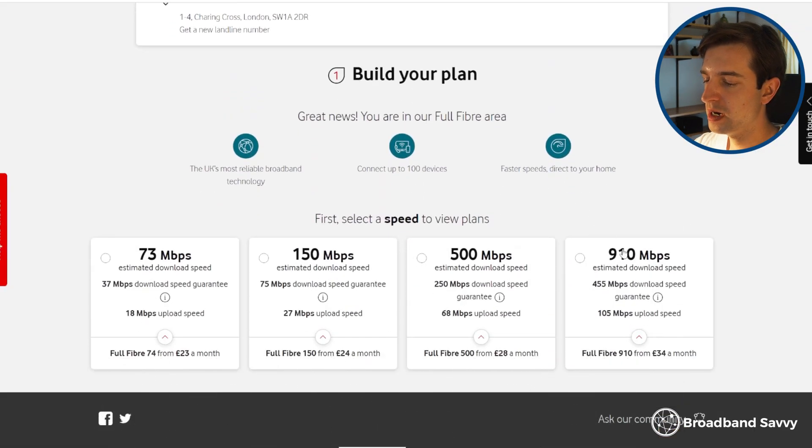To tell for certain, go to the link to the Vodafone website in the description and put in your postcode to check your speeds. When you do this, it might say that the fastest speed you can get is 910 megabits per second, or maybe even lower. This means only Openreach is available at your address, not City Fiber, because Vodafone uses both networks at the moment.